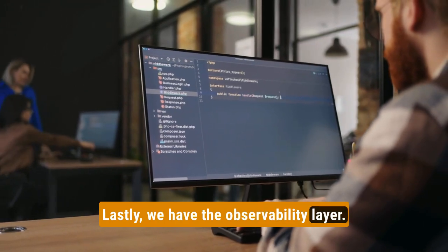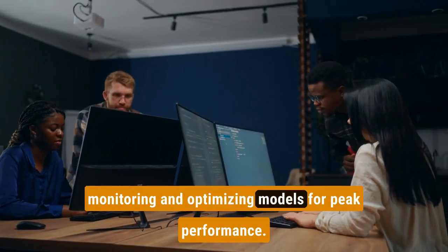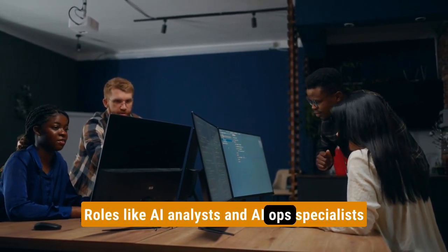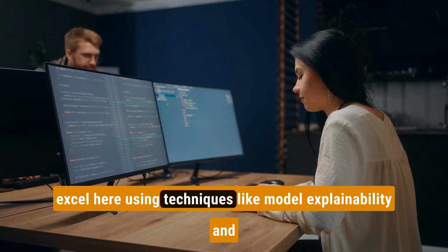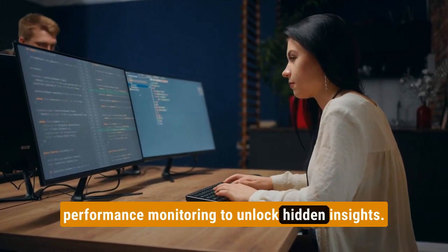Lastly, we have the observability layer. Think of it as the AI detective, monitoring and optimizing models for peak performance. Roles like AI analysts and AI ops specialists excel here, using techniques like model explainability and performance monitoring to unlock hidden insights.